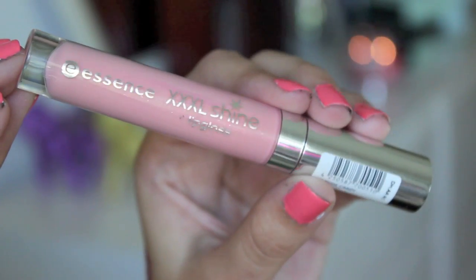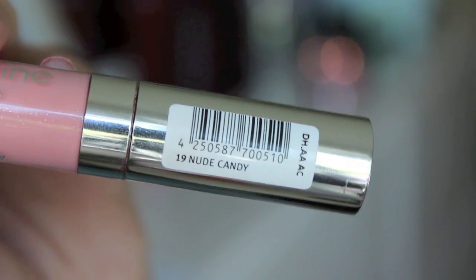Going along with lip products, another one I have is this lip gloss by Essence — I picked this up the beginning of September and this is the Essence XXL Shine Lip Gloss in Nude Candy. I picked it up because I'm always on the hunt for a lip gloss similar to NARS Turkish Delight, since I can't justify spending $25 on a lip gloss. I've found many that have that creamy milky pink look, and this one is definitely like it — very pigmented. I got it at Ulta for $2.99 and it smells really good too.